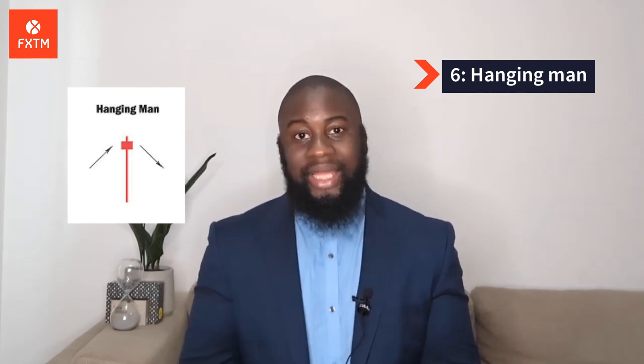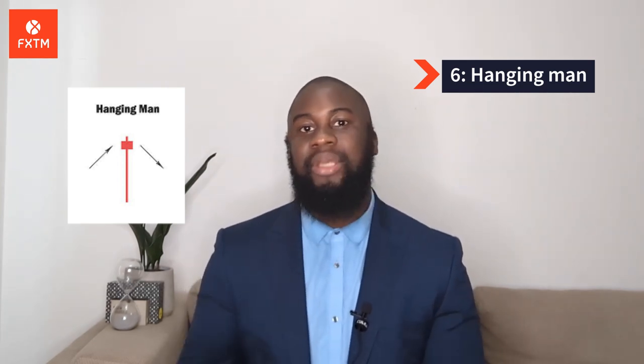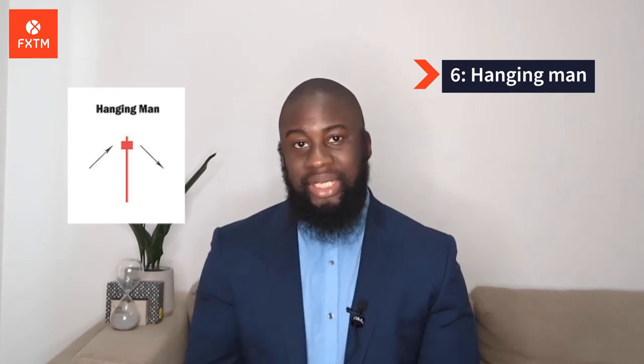Number 6: Hanging Man. The hanging man is the bearish equivalent of a hammer. It has the same shape but forms at the end of an uptrend. It shows that there was a significant sell-off during the day but that buyers were able to push the price up again. The large sell-off is often seen as a sign that the bulls are losing control of the market.